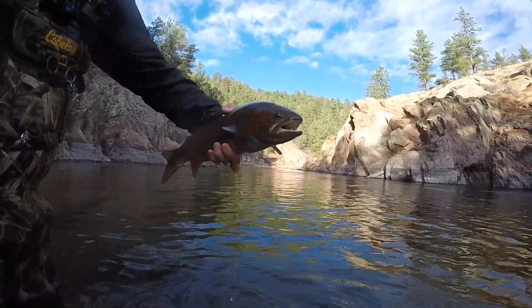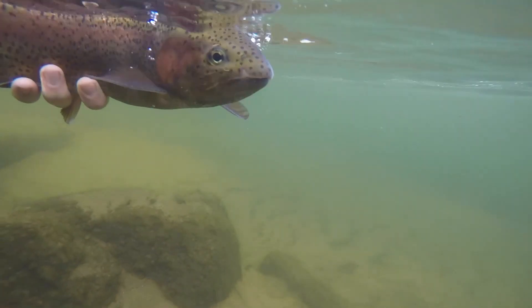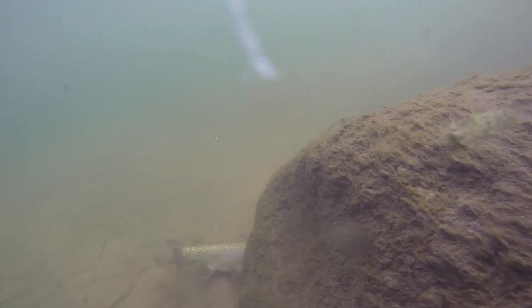Look at that fish, guys! Holy crap, that is a giant one. Look at that fish, guys — let's go! Let's go!